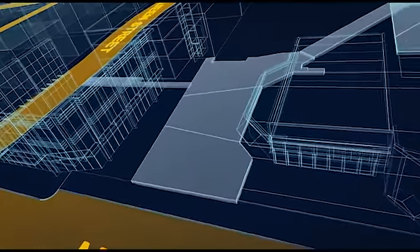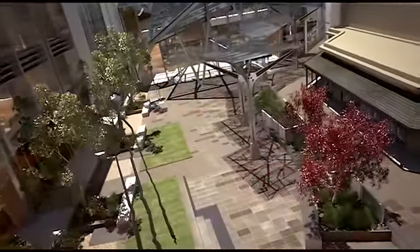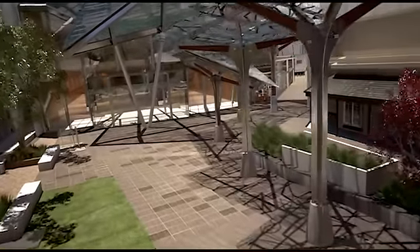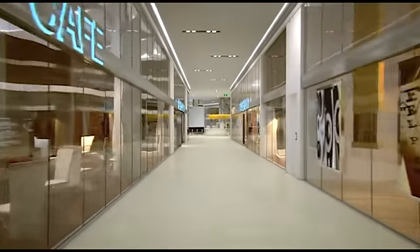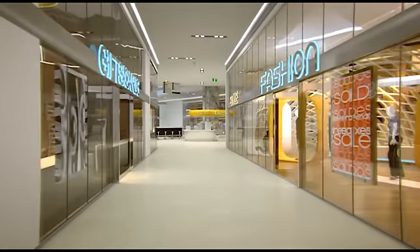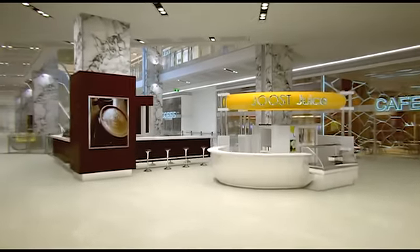Those approaching Rain Square from Murray Street are welcomed into a beautifully landscaped forecourt, before them the tower's huge glass-fronted lobby and to its right, entry to the middle retail level. Awaiting shoppers is a spectacular sight — a central, soaring and light-filled atrium around three levels of Perth's finest shopping experiences, each alive with activity.